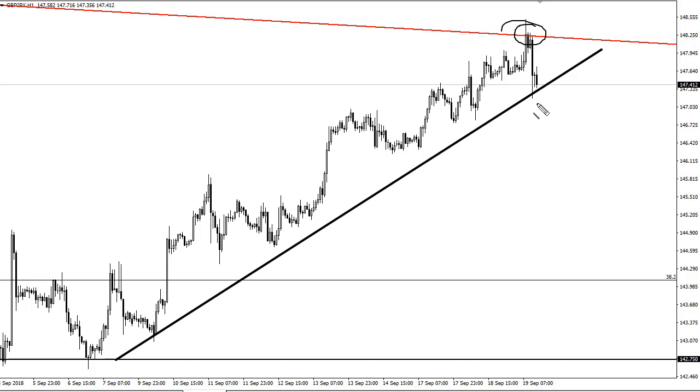How bad it is doesn't matter because markets hate uncertainty more than anything else. Now this pair is a little different because you also have to pay attention to the dollar yen, which ran into a major trend line just like this during the day.